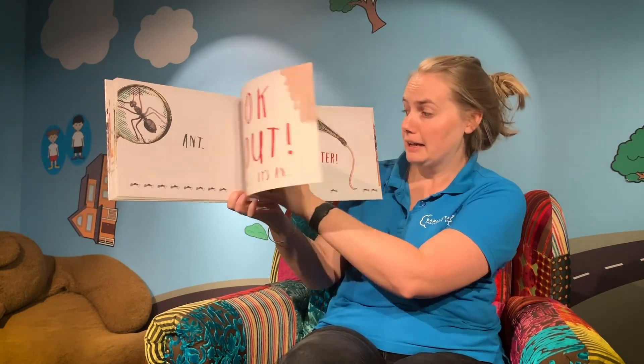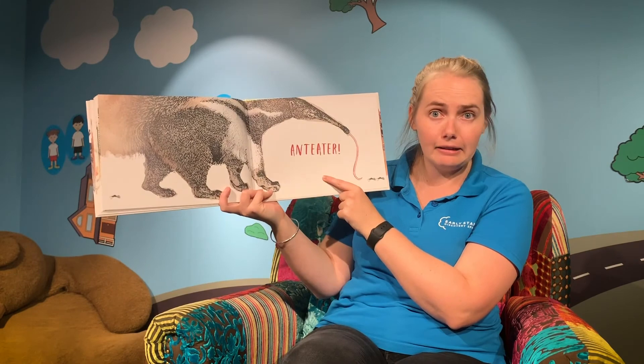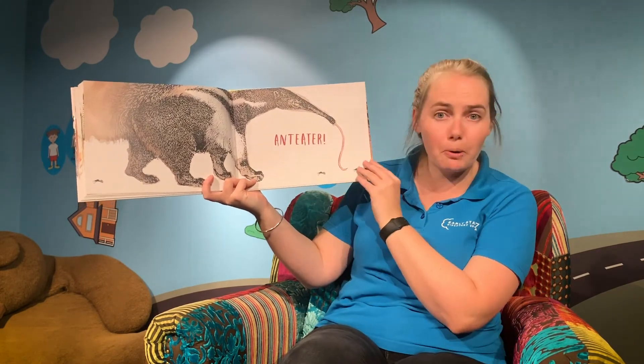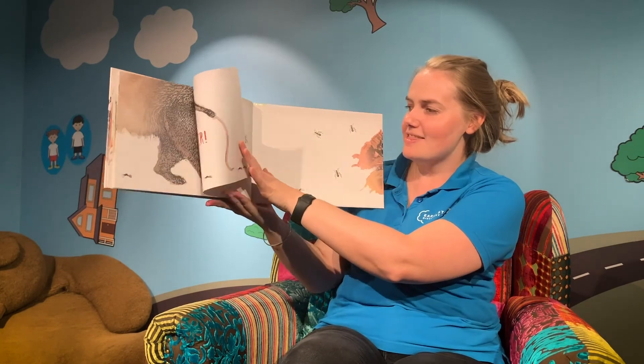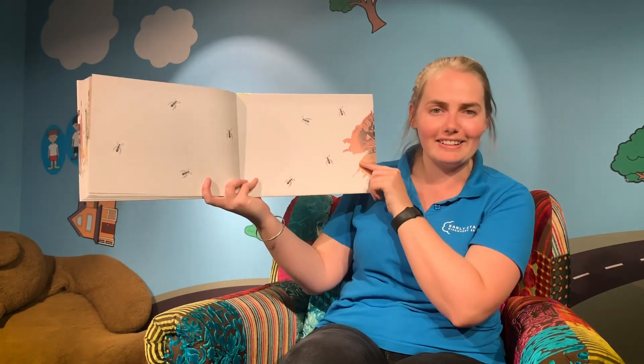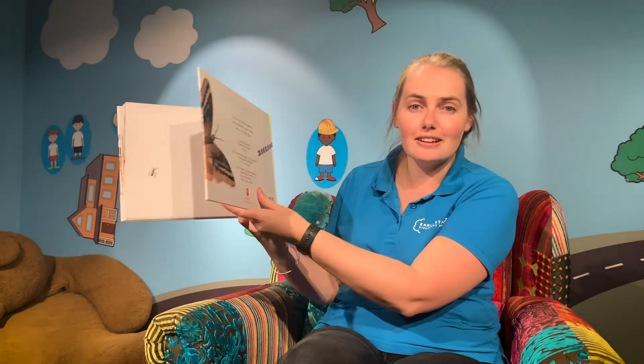Look out — it's an anteater! Oh no, those poor ants better run away quickly. And there they are, all running away. And that is the end of our story. Now I wonder if you can go out and look around your house or garden and see what insects you can find.